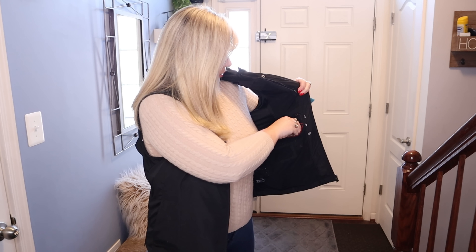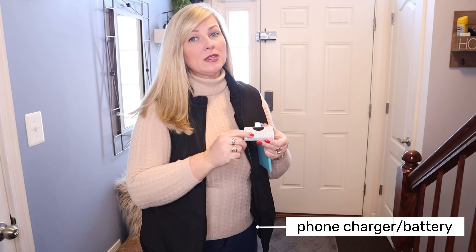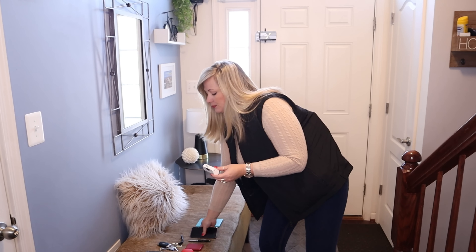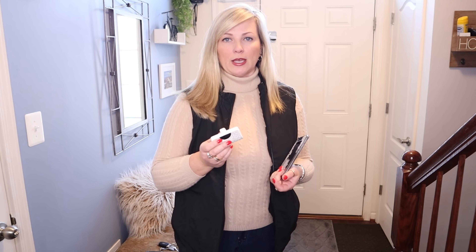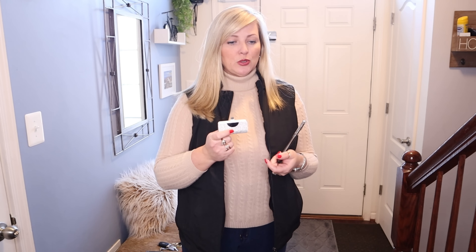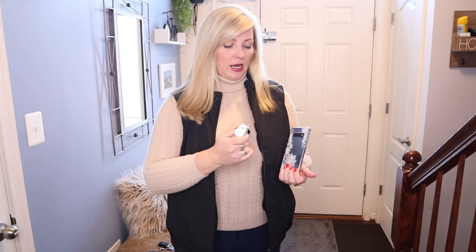It also has a detachable pocket — you can actually take it out and put it in your purse or backpack later. It has velcro and it attaches. I also have my charger for my phone. This battery pack lasts the whole day — I charge it up and it usually helps me recharge my phone twice. They sell these battery packs for both Apple phones and Androids, so you just need to pick which one you have. This one is for Android phones.